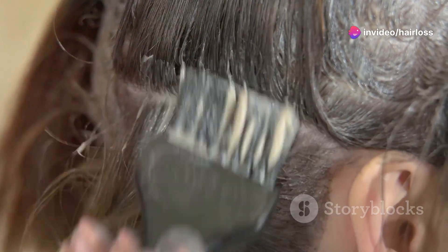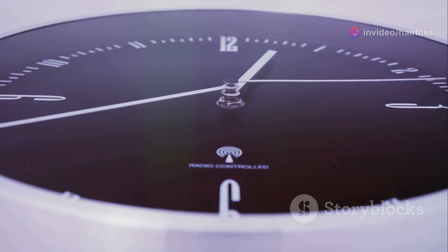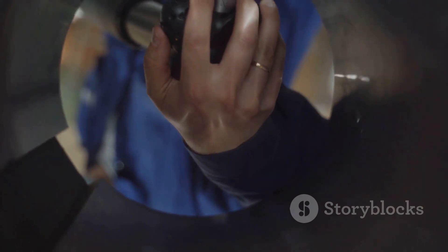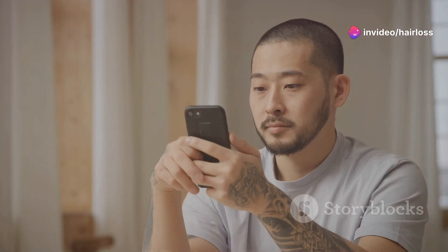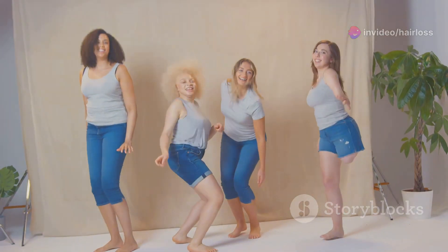I used it exactly as directed — 15 minutes a day, every day. I even paired it with a healthy diet and proper hair care. After six months, guess what? No noticeable change. My hair is still thinning and I'm starting to feel like I wasted my money. I'm not saying it won't work for everyone — we all have different bodies and different responses. But for me, it was a bust.